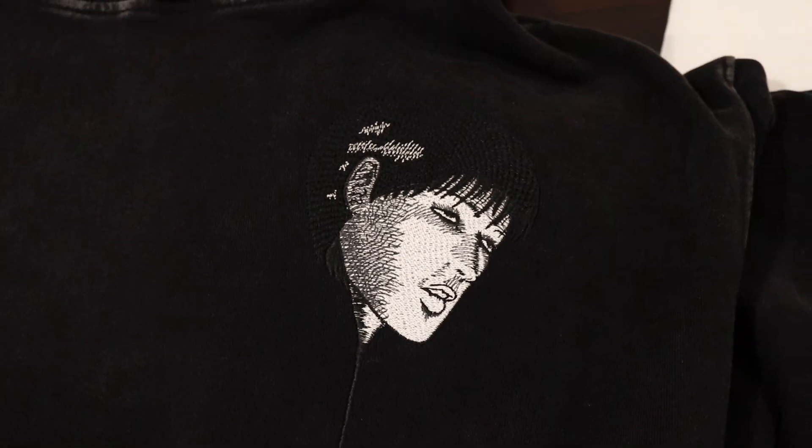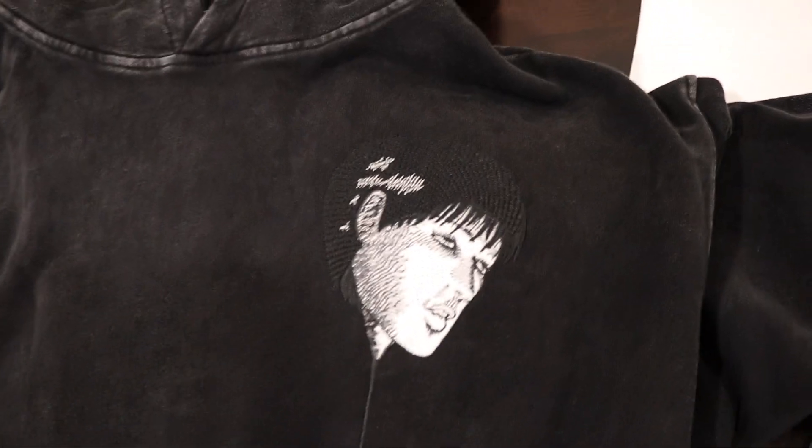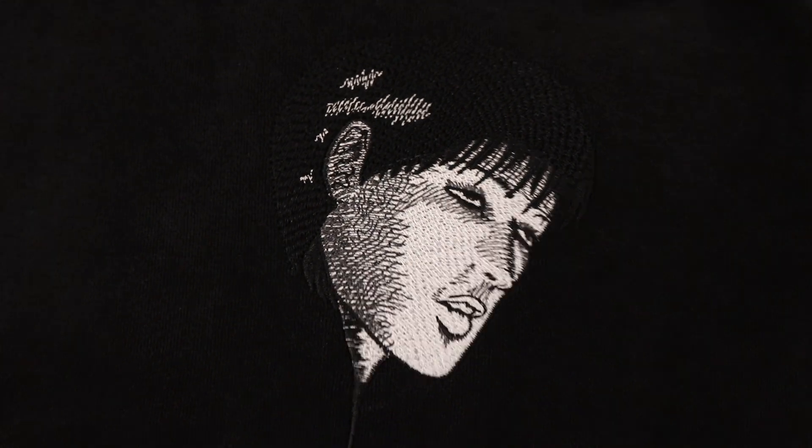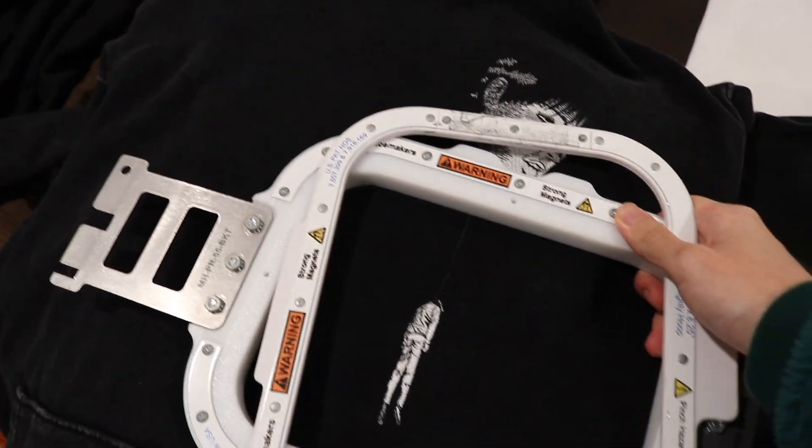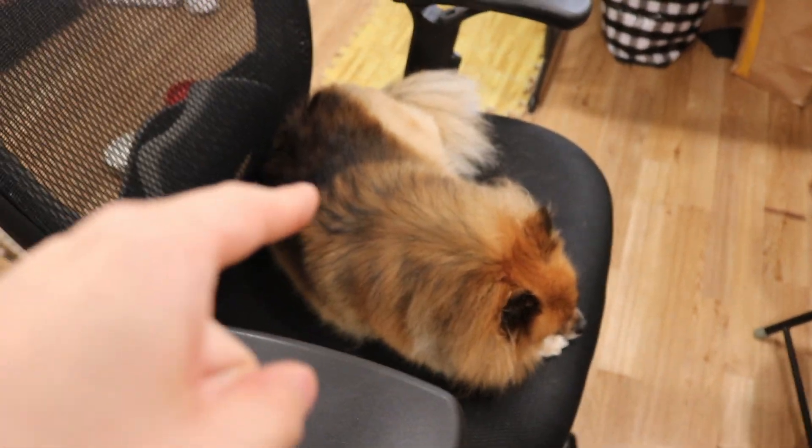This is from Junji Ito's Hanging Balloon manga. I actually had to use two hoops — one to embroider the top and another to embroider the bottom. I added his signature because I wanted to acknowledge that I just digitized and embroidered it. So that's about it — I have to sit over here because my dog took my chair spot.